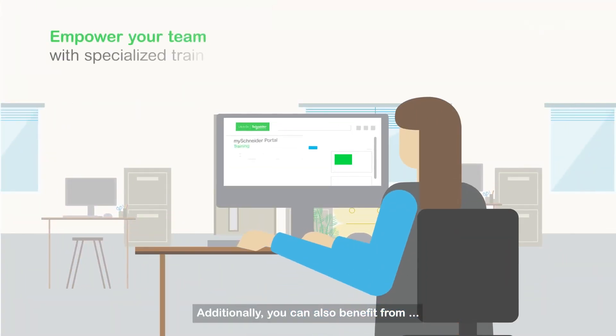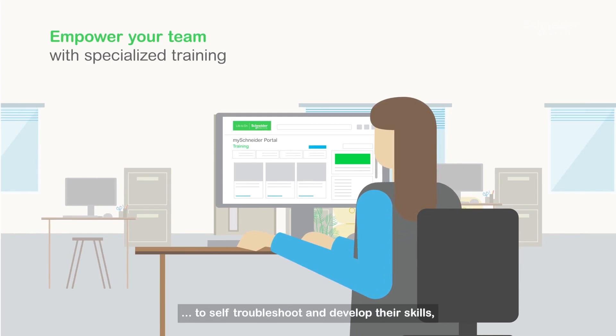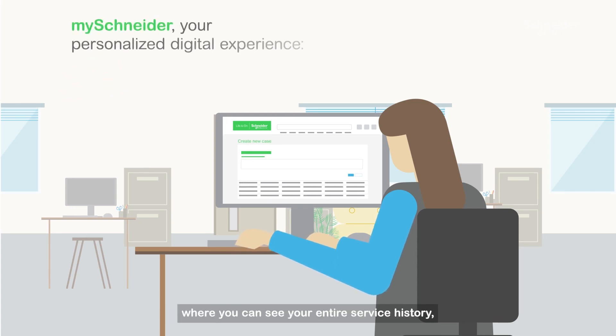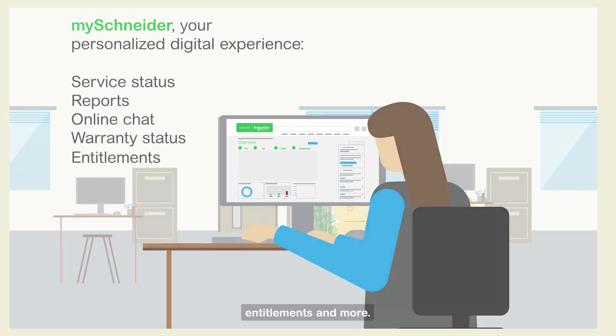Additionally, you can benefit from specialized training to help empower your team to self-troubleshoot and develop their skills, along with 24/7 access to our MySchneider portal, where you can see your entire service history, reports, online chat, warranty status, entitlements, and more.